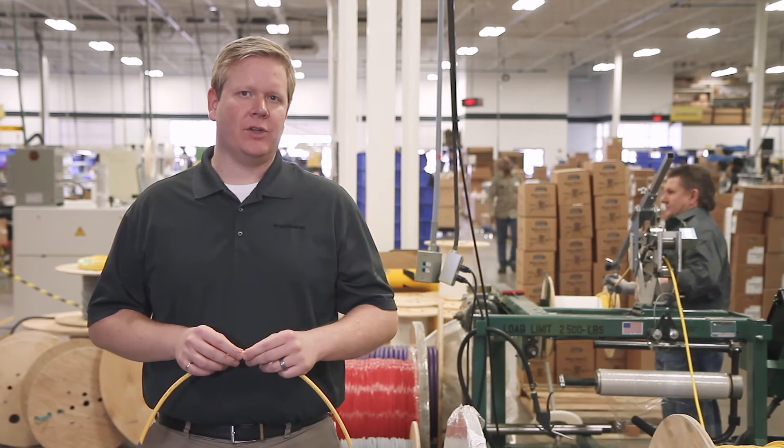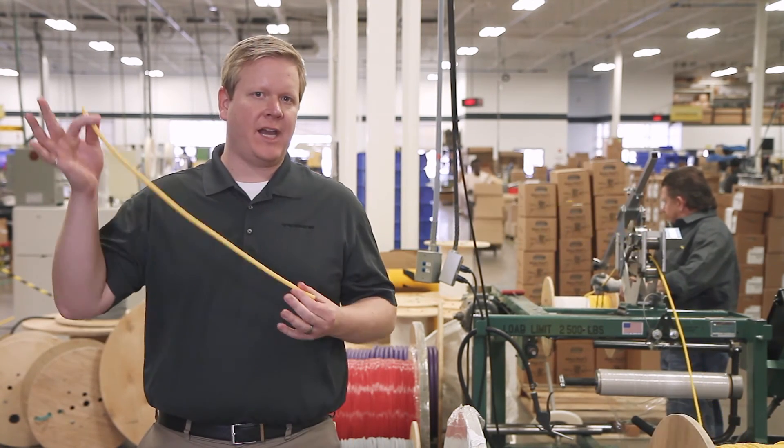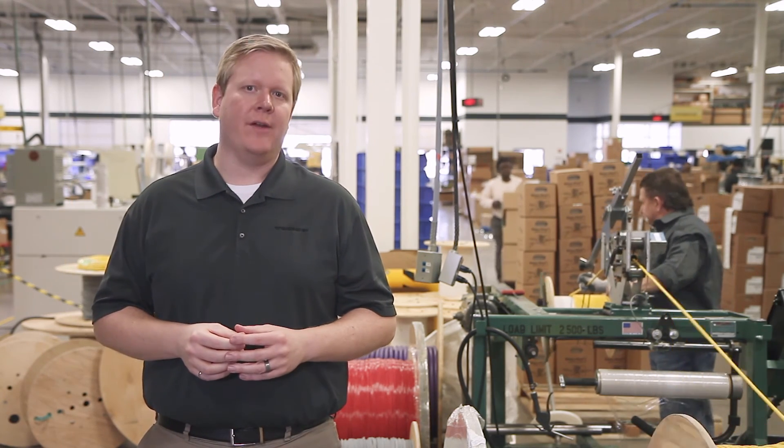Our bulk cable is sold per meter with no minimum or maximum order. You simply order the exact cable quantity that your job requires — no need to worry about carrying extra inventory that you will never use.